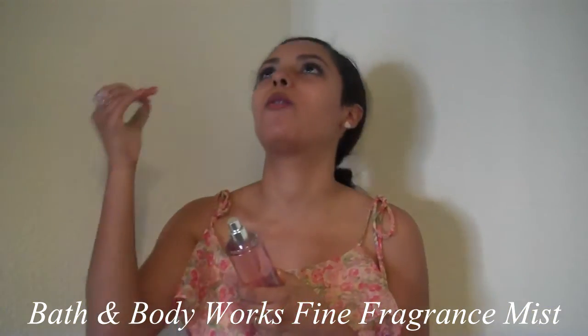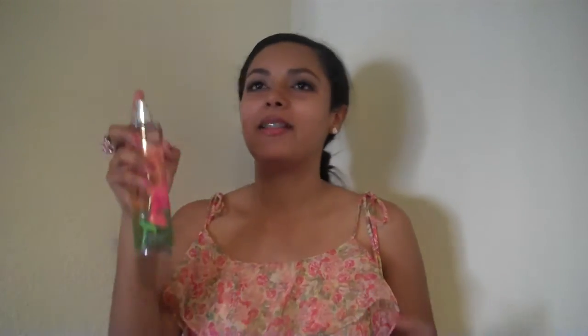I can't believe this is in here — this is by Bath and Body Works and it's a fragrance. Oh my God, it's my favorite scent — it's Sweet Pea! It's such a big bottle. Let me spray it. It brings back memories. This retails for $14, and we got it for free in our box. That's better than any discount you can get — it was free.